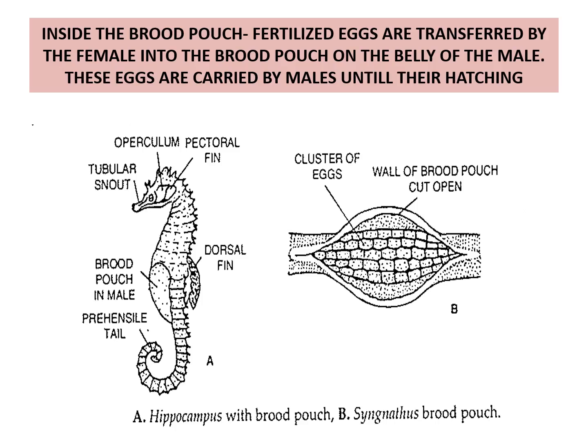In the case of Hippocampus — that is the seahorse — fertilized eggs are transferred by the female into the brood pouch on the belly of the male. These eggs are carried by the male until they hatch.